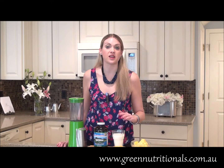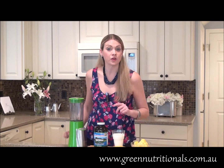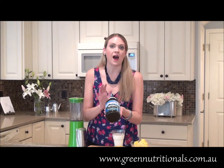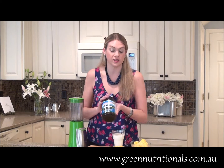It is packed with ingredients to help you look and feel your best, and it is so easy to make that you can enjoy it all the time. The key ingredient to this recipe is the Green Nutritionals Hawaiian Pacifica Spirulina. I love this powder, and we're going to talk a little bit more about why we should include this in our daily diet.